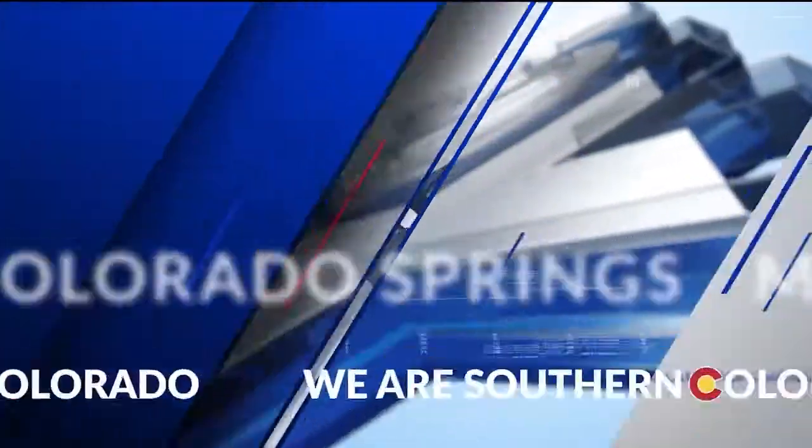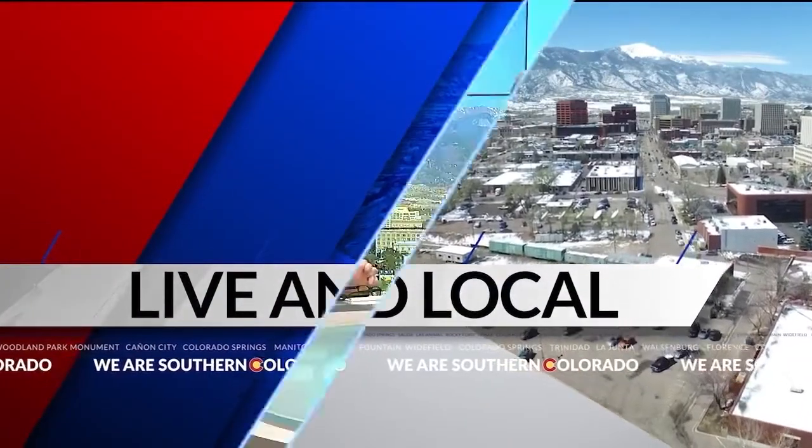Providing an artistic outlet for kids, parents, veterans, and service members — the Bemis School of Art has something for everyone. And right now, Sarah is live and local downtown at the Fine Arts Center, telling us all about these classes they offer and how you can sign up as well.